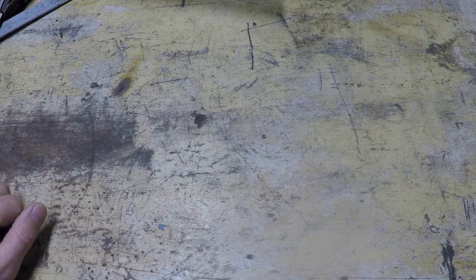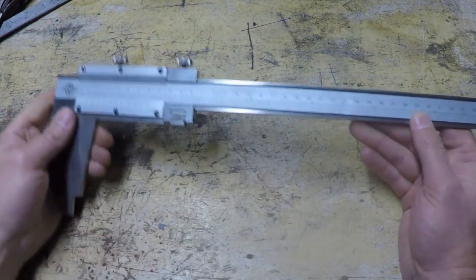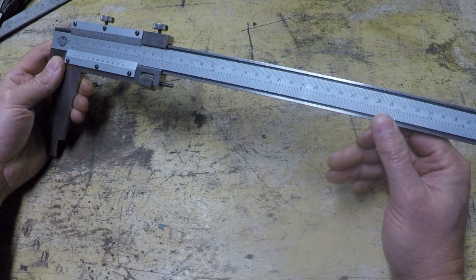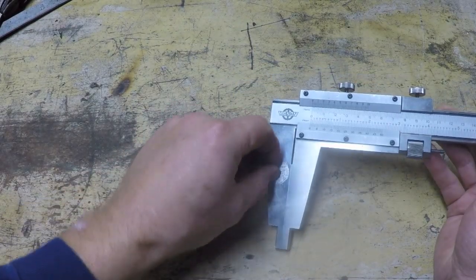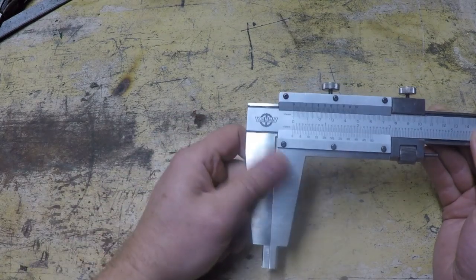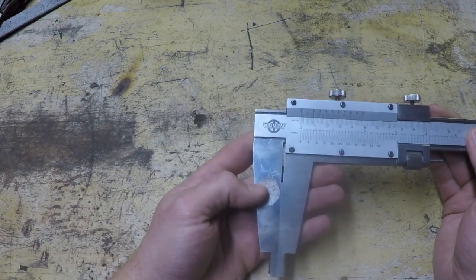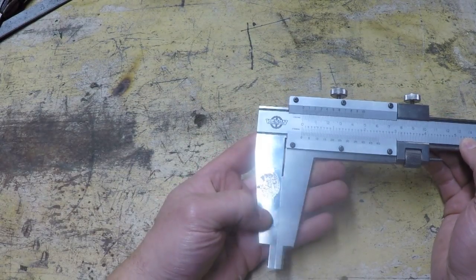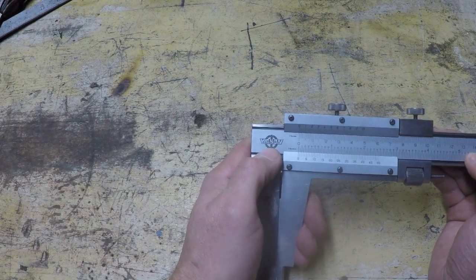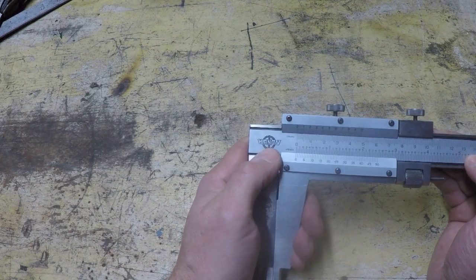There were a couple items in here in particular that are really going to help pay for the rest of this, that I'm going to probably resell and pay for the rest of what I bought. The first machinist item I grabbed was this large vernier — this is an 18-inch, 46-centimeter vernier. There's remnants of a sticker on here, so it looks like this may have already been used previously.